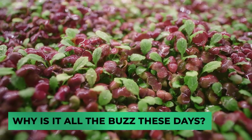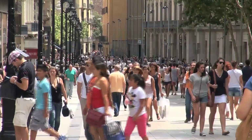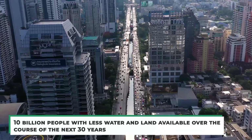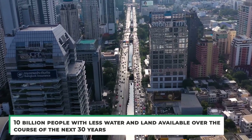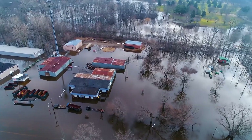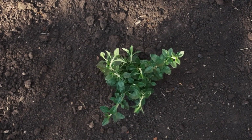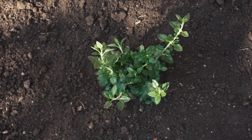Why is it all the buzz these days? The population of our world is increasing more quickly than we can feed it. We'll need to feed 10 billion people with less water and land available over the course of the next 30 years, all while the climate is changing quickly. With less resources available, producing safe food will require more inventive and dependable methods in order to feed the world.